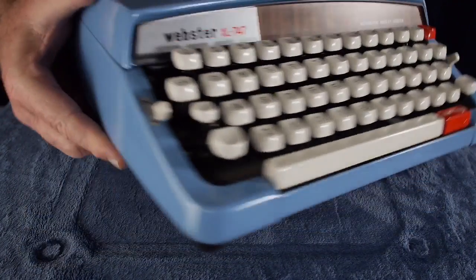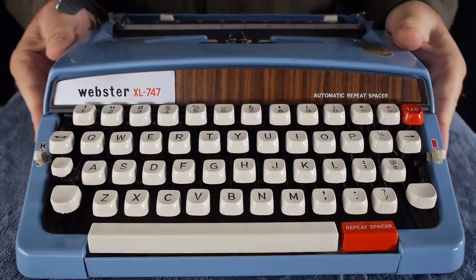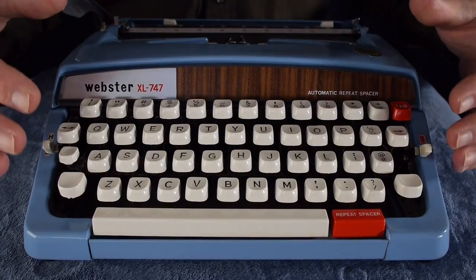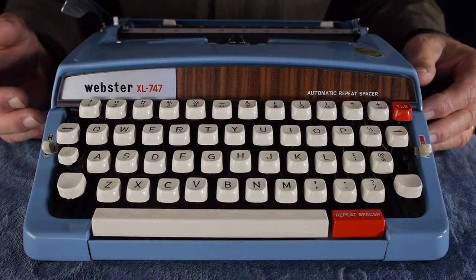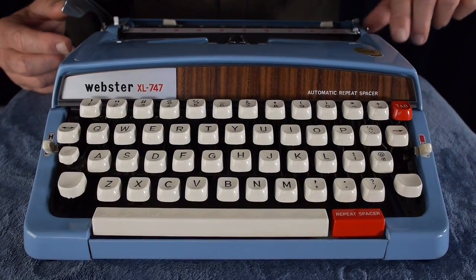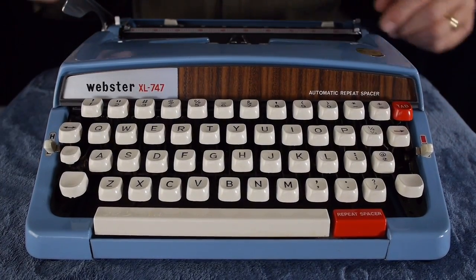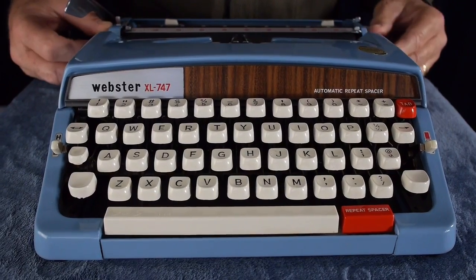Let's talk about the good parts. The build quality — everything about this, the bodies are all metal, even the back and the bottom panel is all covered, so you can put it on your lap safely without worrying about oil stains or interrupting the machine. The ribbon cover is metal. The color on this particular one is a robin's egg blue with a red tab key and repeat spacer. Almost all of these ultra-portables have only a single carriage release lever on the right platen knob. This one has fixed tabs — you can't set them — but one feature I absolutely love is the repeat spacer.